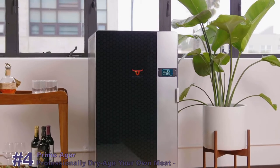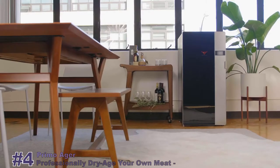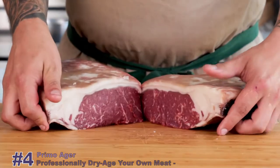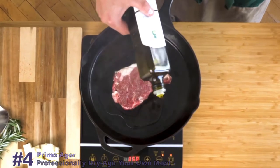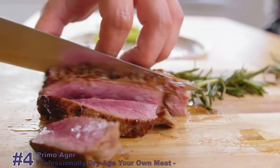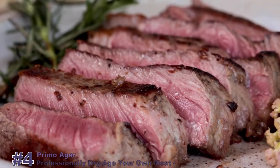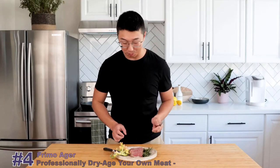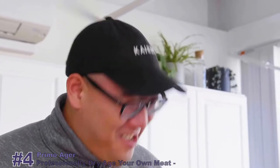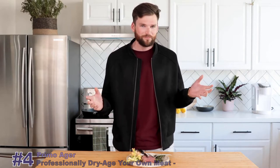Introducing Primo Ager, the world's most advanced professional dry-aging system for your home. The dry-aged steak test results speak for themselves: it's straight butter, incredibly tender — every single bite. That's like the best steak ever. It tastes like a steak you'd get at a steakhouse, even though you're not at a steakhouse.